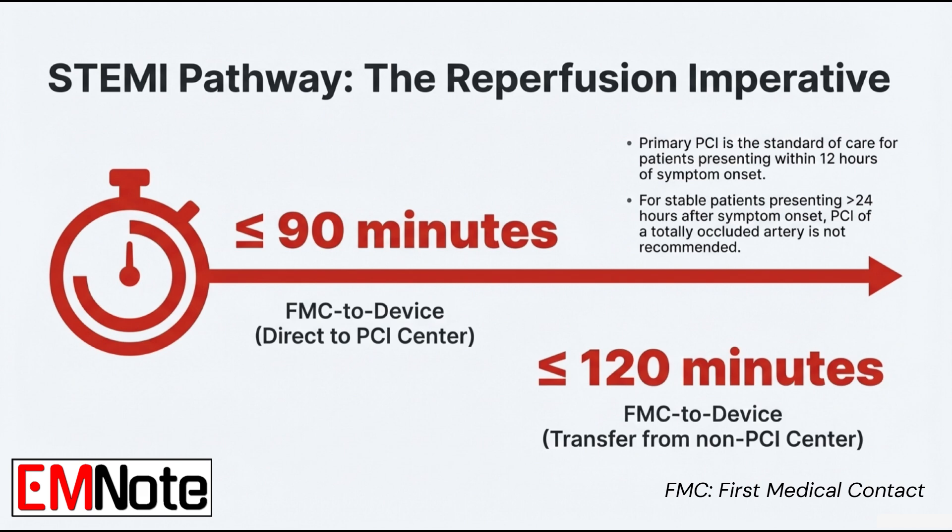Let's go back to STEMI logistics. A patient shows up at a hospital that can't do percutaneous coronary intervention — they need a transfer. The maximum allowed first medical contact to device time in that case extends, but not by much: 120 minutes or less, from first contact to device inflation at the second hospital. Every part of that transfer has to be incredibly efficient.